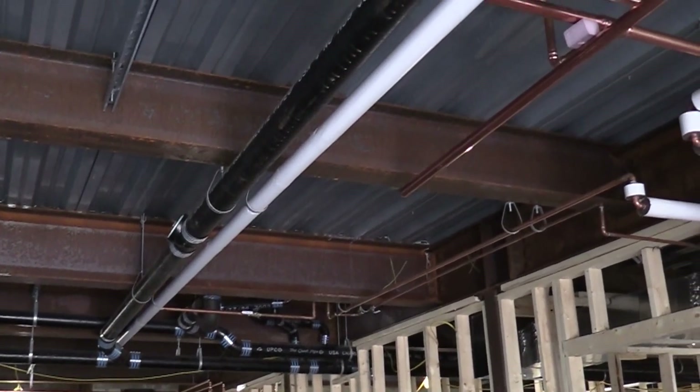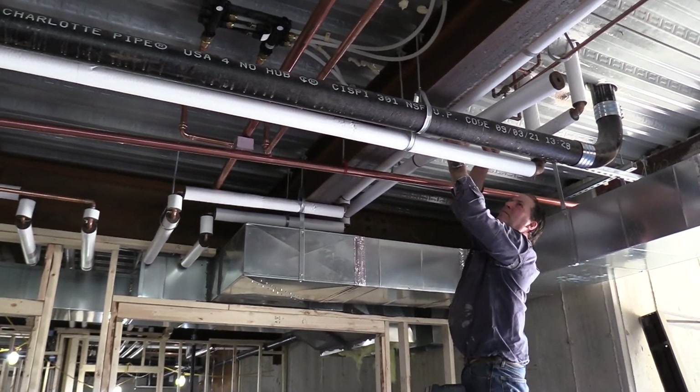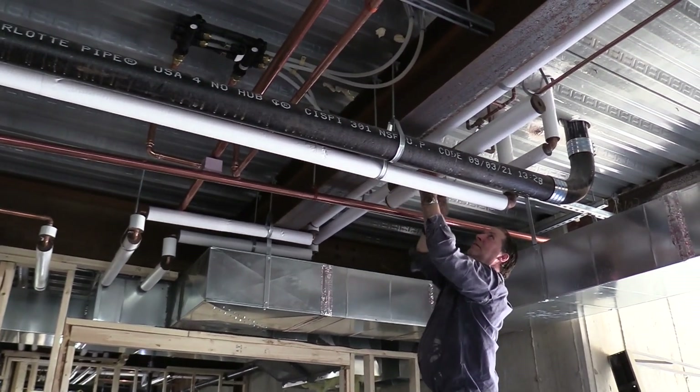Also happening inside is the pipe insulation work — the pipe insulation guy is working on insulating all the pipes for the plumber and for the HVAC man.